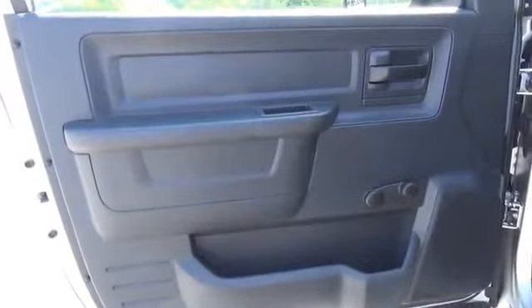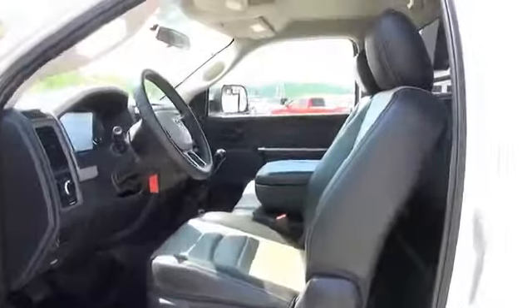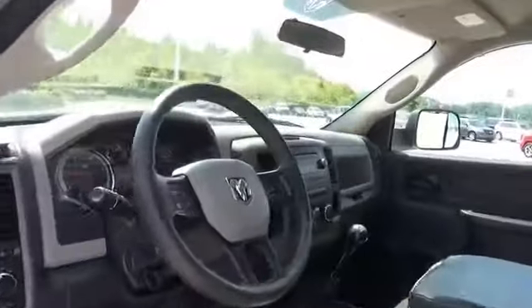Inside you'll find a premium sound system, an adjustable tilt steering wheel, cruise control, split rear seats, a trip computer, an MP3 player, and air conditioning.